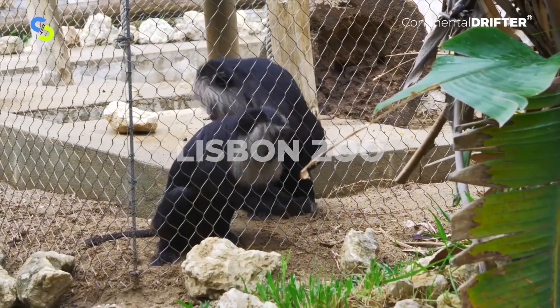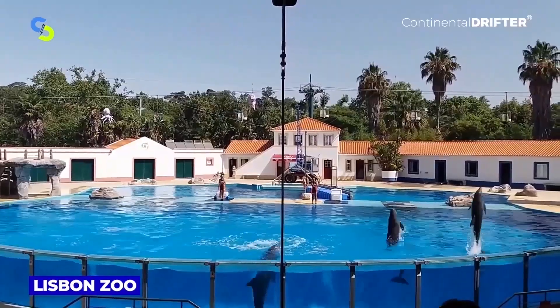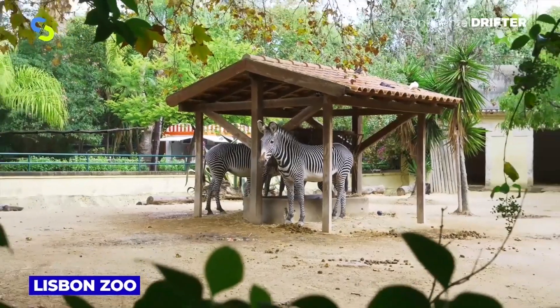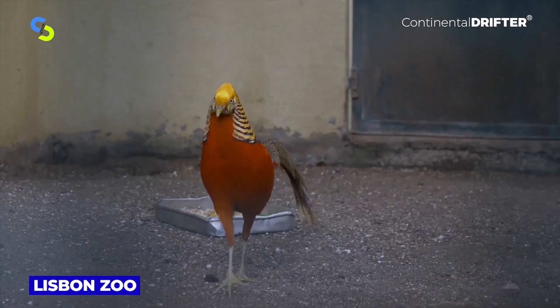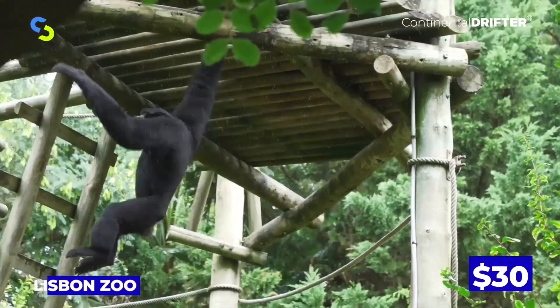Lisbon Zoo is one of the oldest zoos in Europe. The many animals from Africa and Brazil contribute to the fact that, over the years, the Lisbon Zoo has had one of the most diverse animal collections in the world. The admission fee is $30.